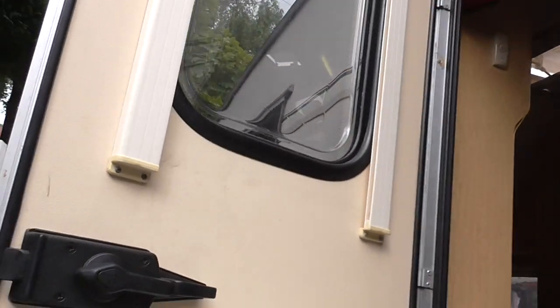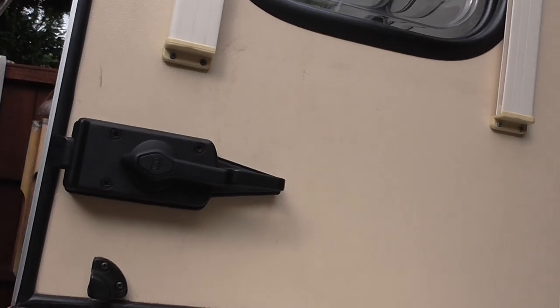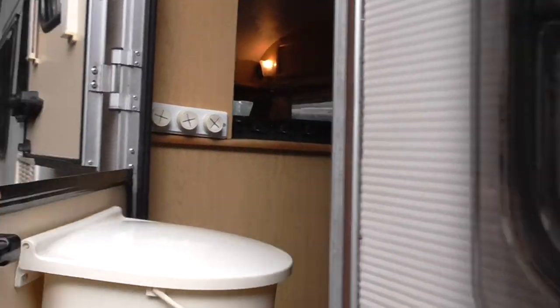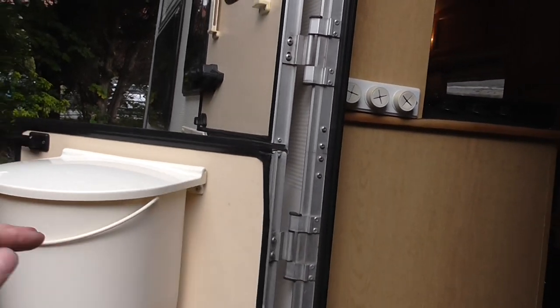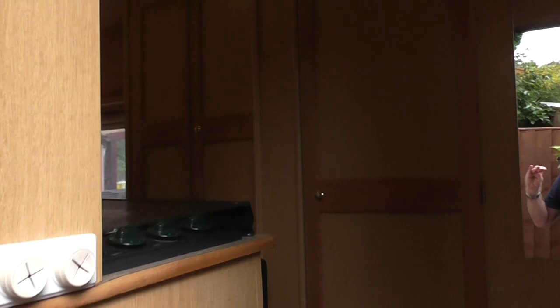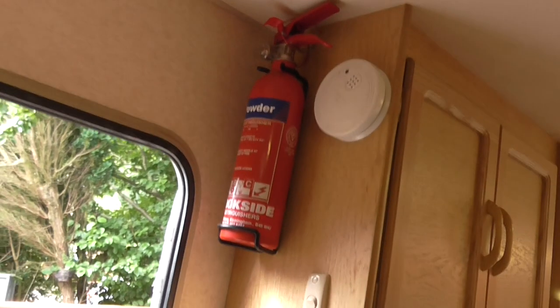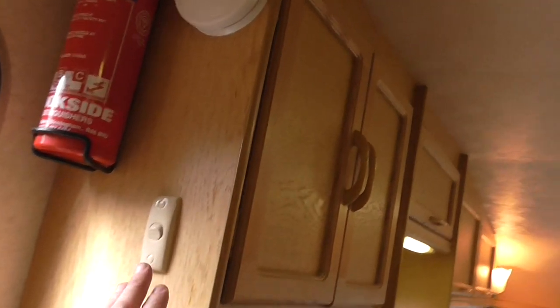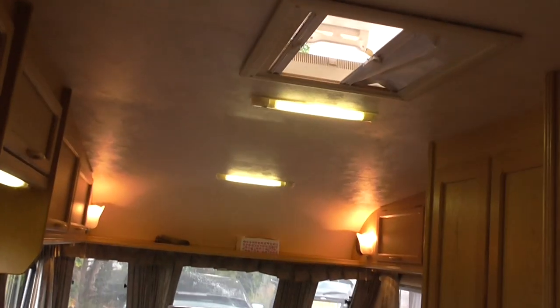It's a stable door, so you can have the bottom part shut and the top part open. There's a nice bin just on the outside of the door. Inside there's a fire extinguisher, a smoke alarm, and a light switch for some of the internal lights.